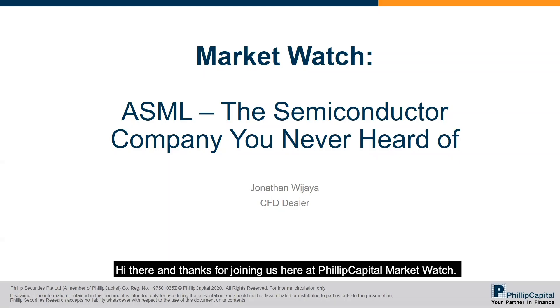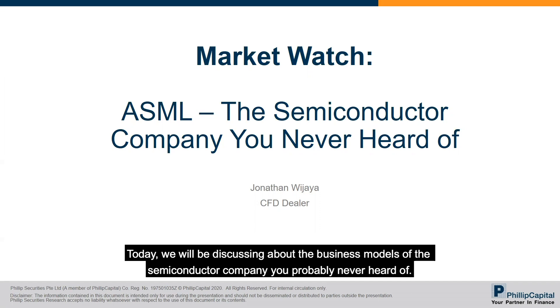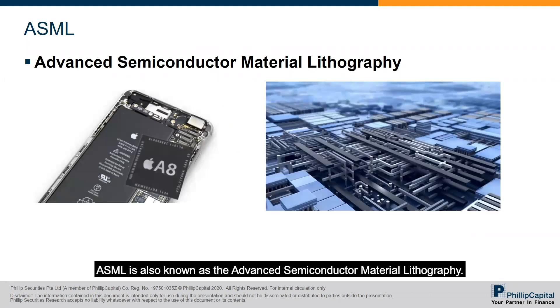Hi there and thanks for joining us here at Philip Capital Market Watch. I'm Jonathan Wijaya, dealer from Philip Capital CFD — Contract for Difference — team. Today we will be discussing the business model of the semiconductor company you probably never heard of: ASML, also known as Advanced Semiconductor Material Lithography.